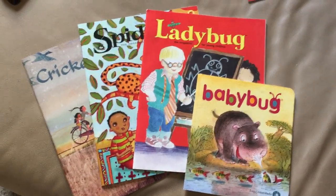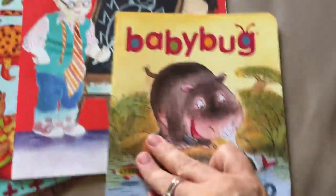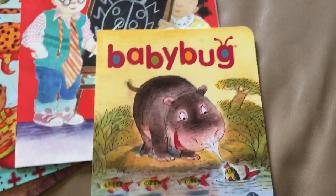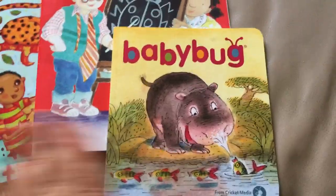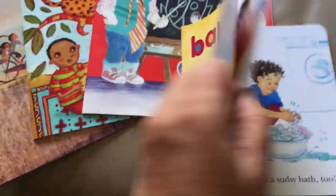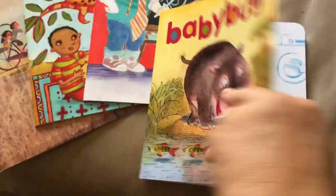So I want to show you this one right here first. This is Babybug. This is for ages zero to three. This is where you share the joy of reading. Really small for little hands, colorful pictures, little stories, easy for reading out loud to them. I love this book. I think this is such a great idea.